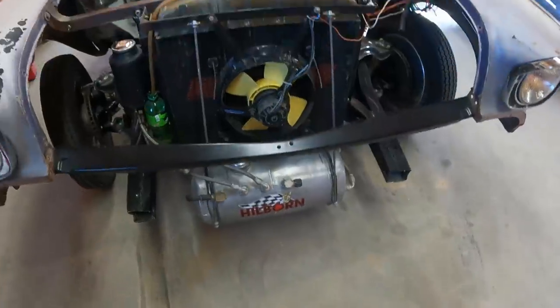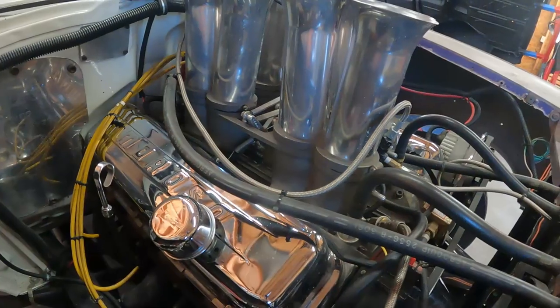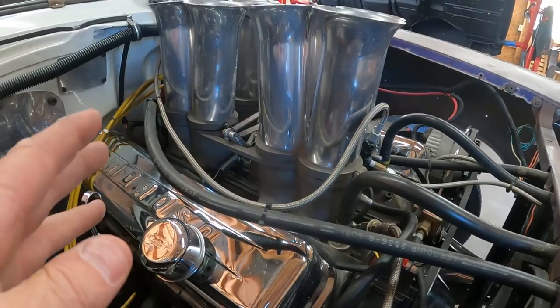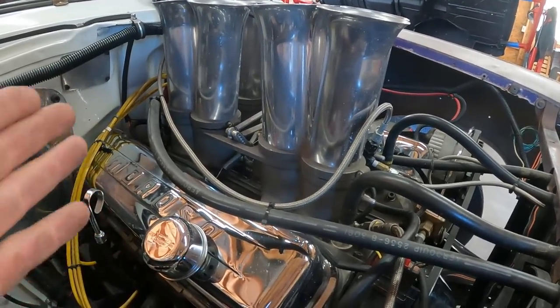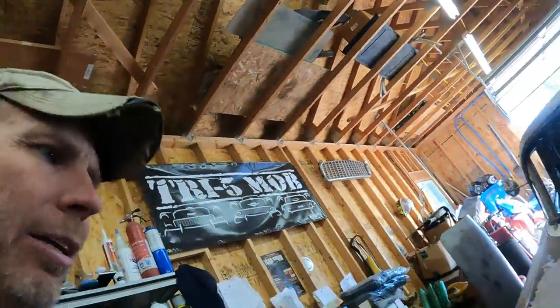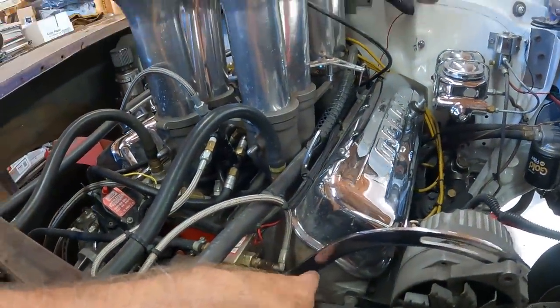The engine itself is a 427 big block Chevrolet. The paperwork says it's an L88 — those came in Corvettes in the late '60s. I don't know for certain if it really is an L88 but that's what Gordy had written down. It has factory aluminum heads — they're called the Winters snowflake heads — which were pretty sought after. That's what we've got for the engine and it's all freshly rebuilt.